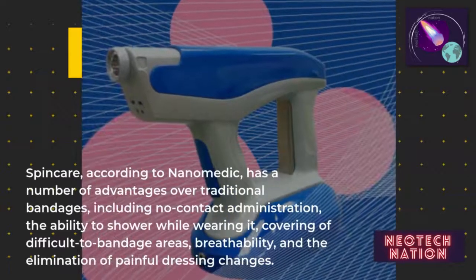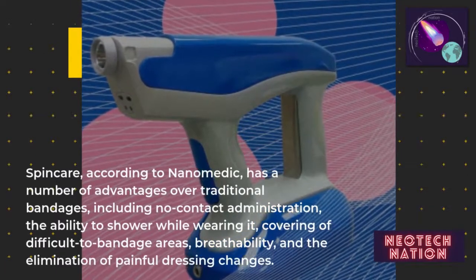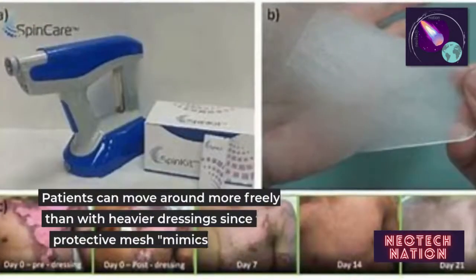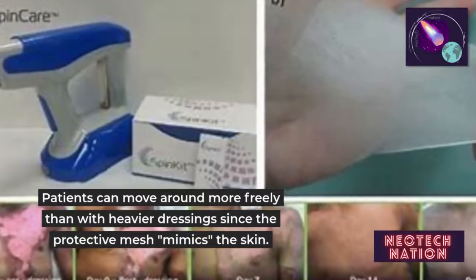Additional advantages include the ability to shower while wearing it, coverage of difficult-to-bandage areas, breathability, and the elimination of painful dressing changes. Patients can move around more freely than with heavier dressings, since the protective mesh mimics the skin.